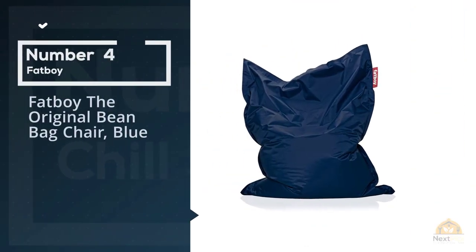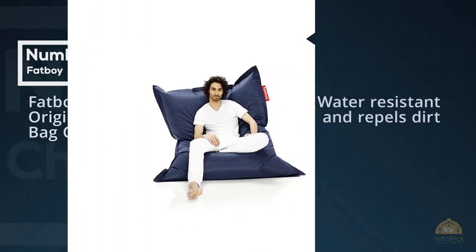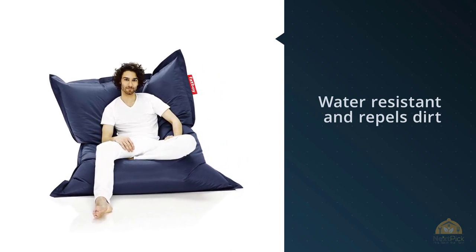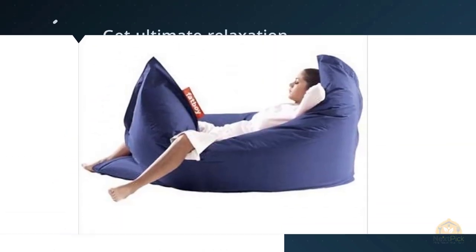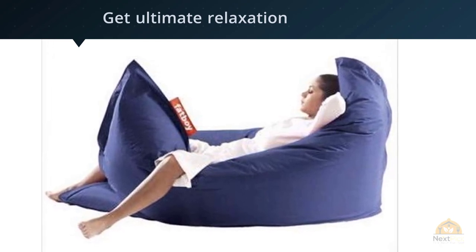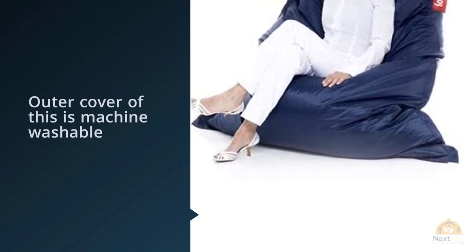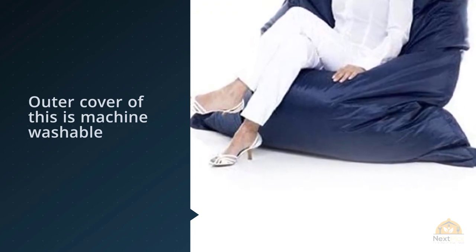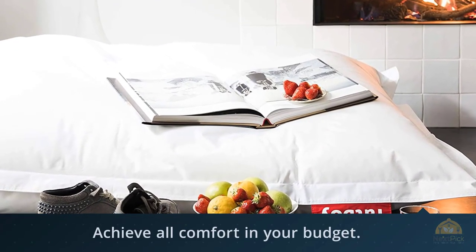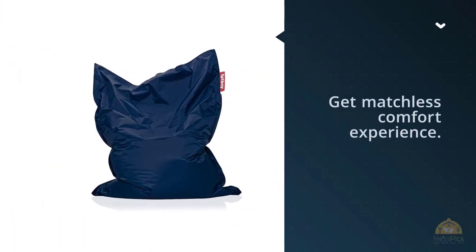Number four: the Fat Boy original beanbag chair in blue. Fat Boy's surface is water resistant and repels dirt, providing an ergonomic yet sturdy form for ultimate relaxation. The outer cover is machine washable and easy to put back. Fat Boy is a creative lifestyle brand that believes in delivering out-of-the-box products to their customers. Since 2002, this brand has been widely acclaimed for manufacturing perfect lounge chairs designed with matchless comfort.